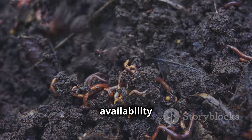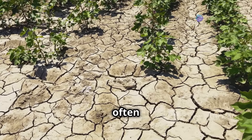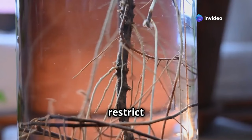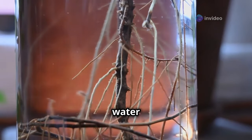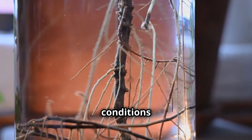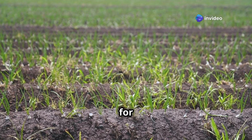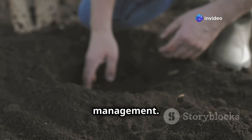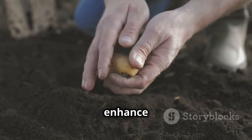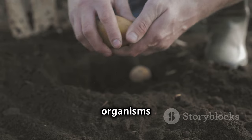Poor soil structure, often resulting from compaction or erosion, hinders plant growth. Compacted soils restrict root penetration, limit water infiltration, and reduce aeration, creating unfavorable conditions for both plants and soil organisms. Maintaining good soil structure is crucial for sustainable land management. Practices like adding organic matter, reducing tillage, and avoiding compaction can enhance soil structure, creating a thriving environment for plants and the organisms that support them.